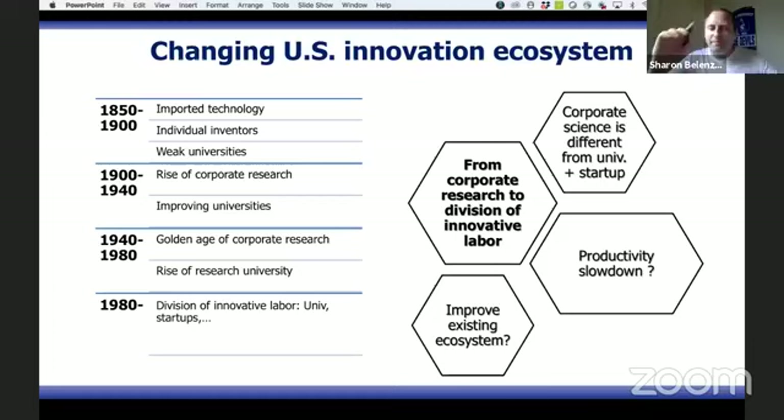Very quickly, they realized there's a limit to how much you can profit from borrowing. If you want to be successful in the long term, you need to understand how things work — how nature works. This is where corporate research started to develop, and we'll talk about that quite a bit.